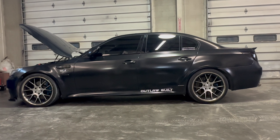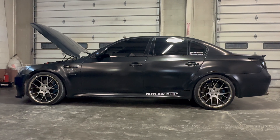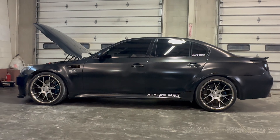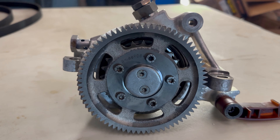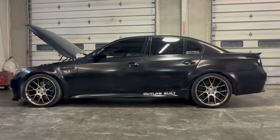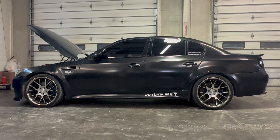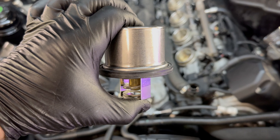We did some more maintenance at this point — our standard rod-bearing service, replacing the rod bearings with ACL race series bearings with extra oil clearance. We replaced the high-pressure Vanos line and had the Vanos pump rebuilt by Dr. Vanos. And at one point the car's throttle actuators started acting up, so we replaced both throttle actuators and replaced the thermostat at the same time.